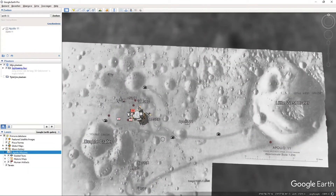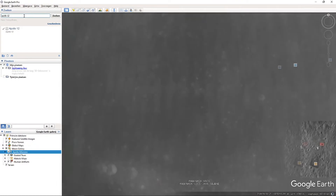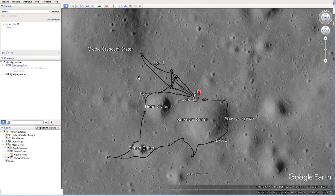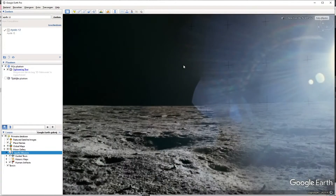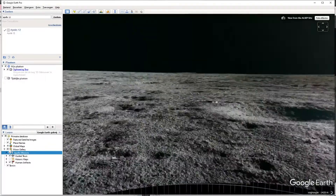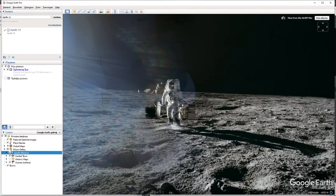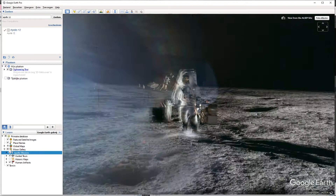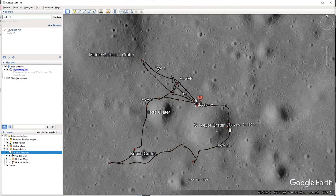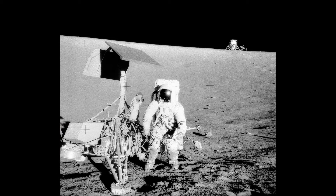That was a quick insight into the 2-hour long moonwalk of Apollo 11. Let's move on to the Apollo 12 mission. You can see that on this mission they had 2 moonwalks: EVA-1 and EVA-2. Looking at the view from the LSUP site, here you see the big camera. On the second moonwalk they went to the Surveyor 3, a probe that landed there in 1967. Here you see a picture taken with the probe, with the moon lander in the background.